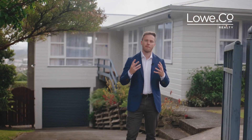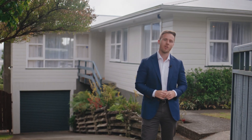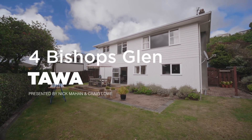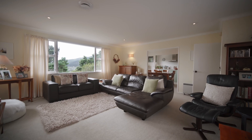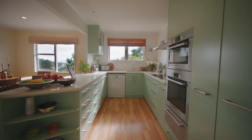What more could you wish for in an affordable family home? I'm Nick Mahn from Lowenco Realty and here's the lowdown on Four Bishops Glen in Tawa. For sale for the first time in 20 years, this much-loved haven offers everything you need.